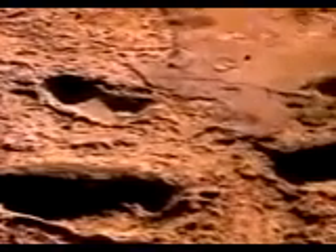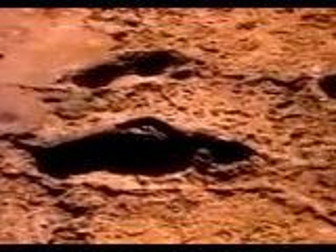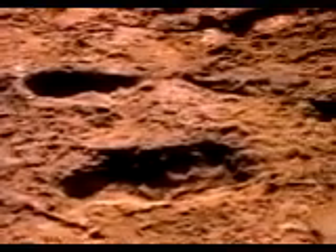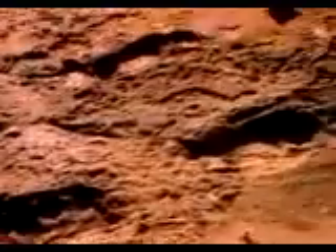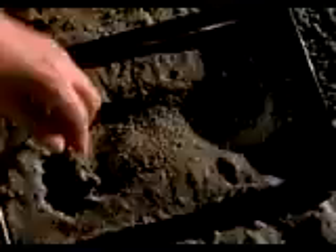Two individuals clearly walked here, and details of the prints suggest that another followed them, stepping in the prints left by one of those who walked ahead. Footprints can reveal other secrets too, as forensic scientist Owen Lovejoy knows — they are often crucial pieces of evidence at crime scenes.